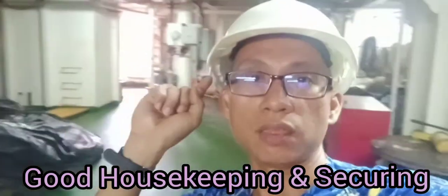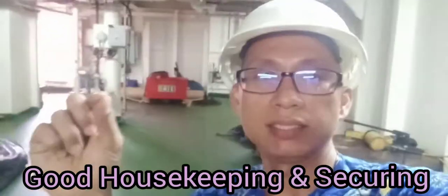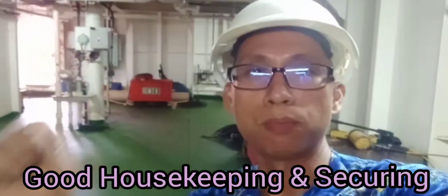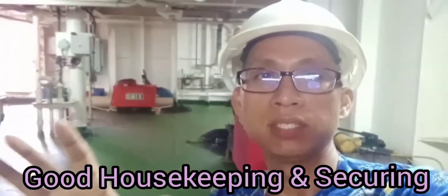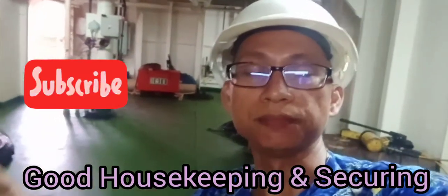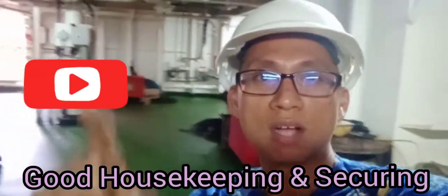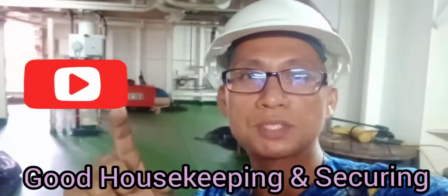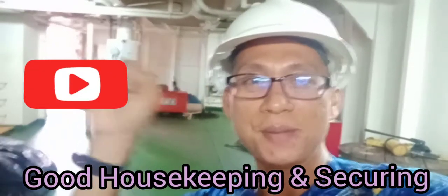It needs more time to carry out good housekeeping here. Thank you for watching — I hope this gives you an idea that housekeeping is very important everywhere inside the vessel: cleanliness and housekeeping. Thank you and see you again in my next video. This is Captain Coach RJ, bye.